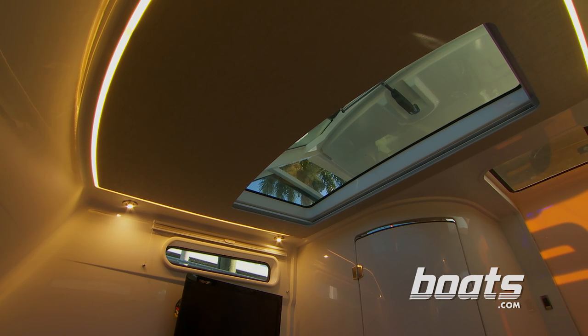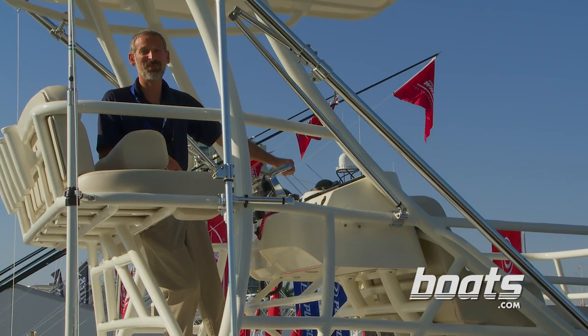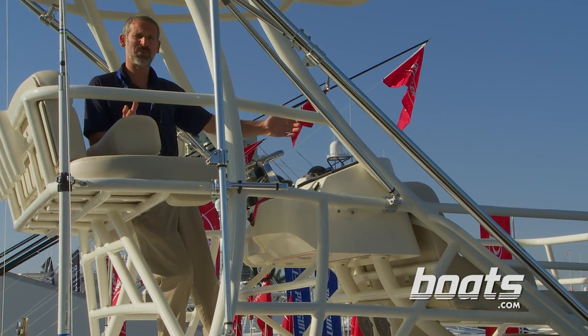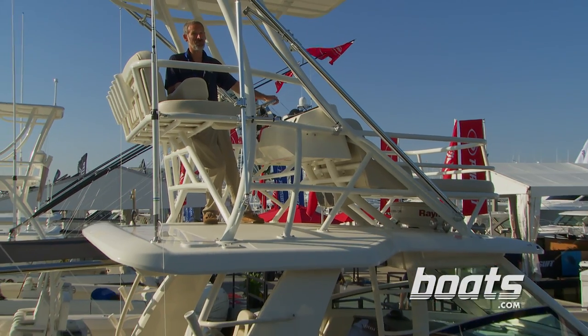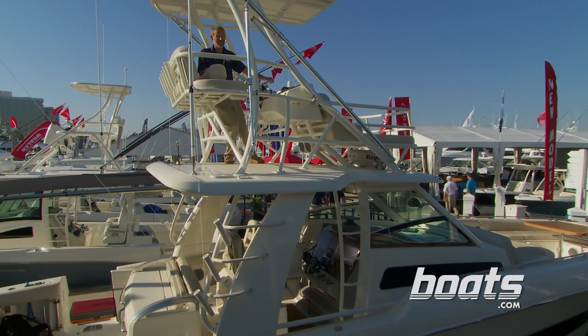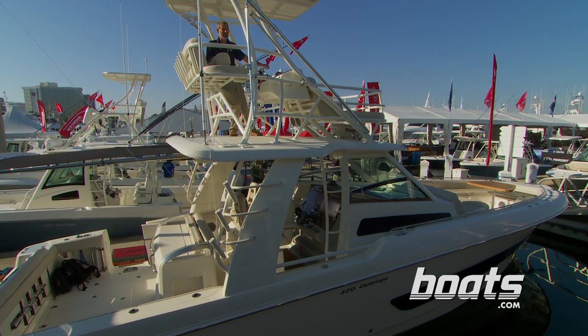There's a big skylight overhead, so there's plenty of natural lighting down below. Let me guess what you're thinking one more time — we've cut away to a big sport fish, right? No, this is still the Outrage 420 center console. If you're looking for the king of center consoles, this is one boat you're going to want to check out.